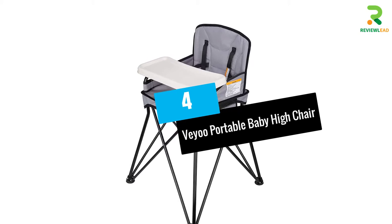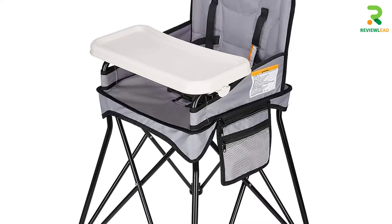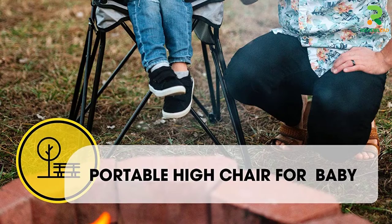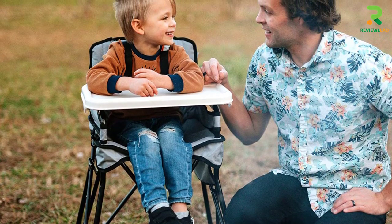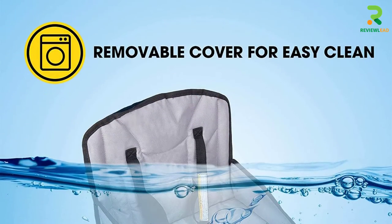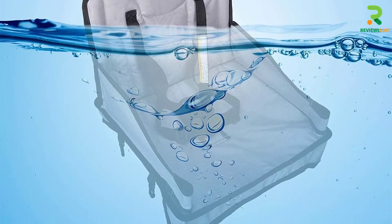Number 4: Vio Portable Baby High Chair. You're going to want to check out the Vio Portable Baby High Chair that comes in handy when you're traveling, because it is ideal for both indoor and outdoor use. The fast fold design can be set up and disassembled in less than a minute. It also comes with a removable tray and carrying bag, making it more convenient and portable, with an easy cleanup design that makes your baby's mealtime a relaxing experience.